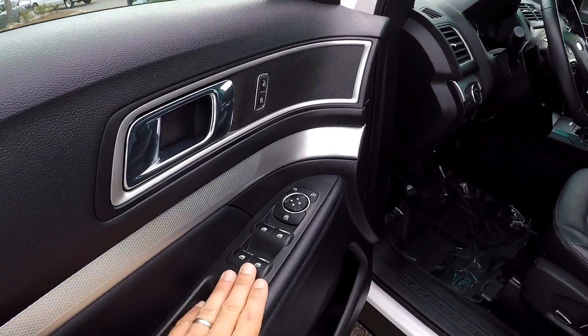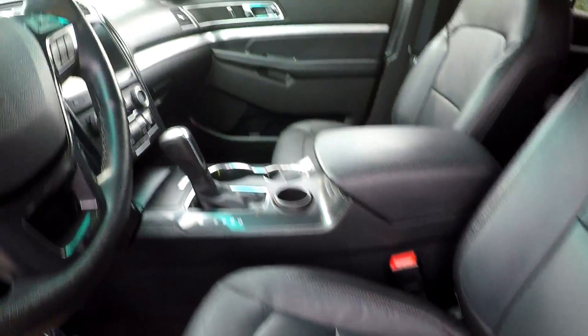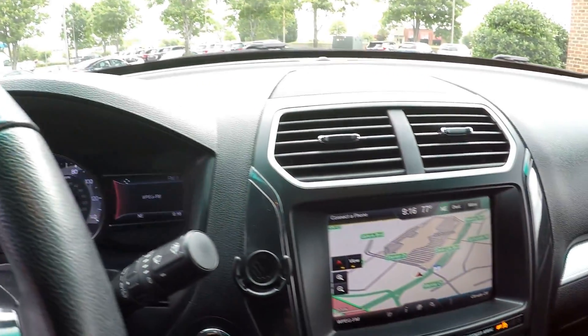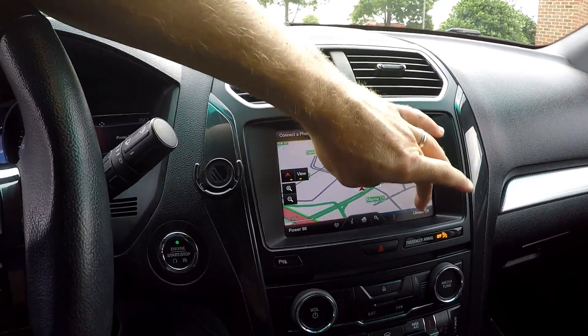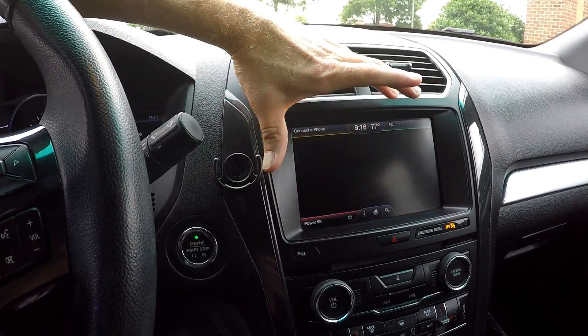Inside the Explorer, you've got full power windows and locks, and a full power driver's seat — it's a nice black leather. 37,025 is your current mileage. You've got navigation, of course AM and FM, and all of your menus for your climate control. Phone, radio — all right here on the touch screen, easy to use and operate.